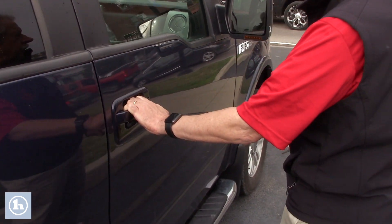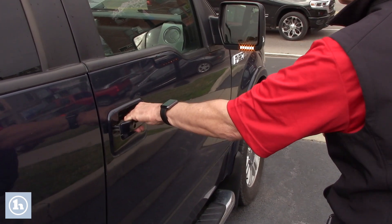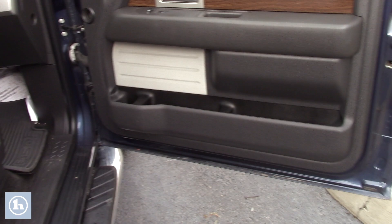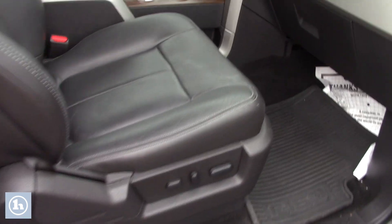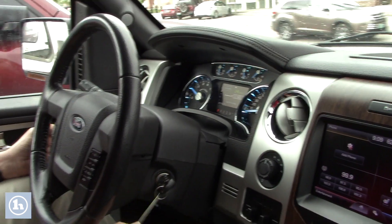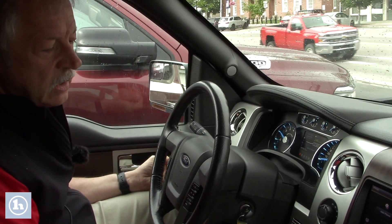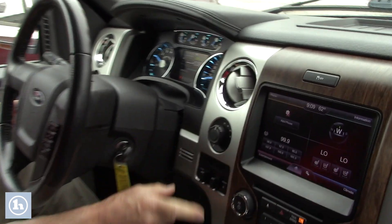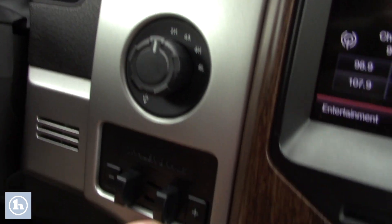You've got power folding mirrors, power adjustable seats on both sides — not just the driver's side, but the passenger side as well. So I just wanted to show you Mike a couple of different things here.